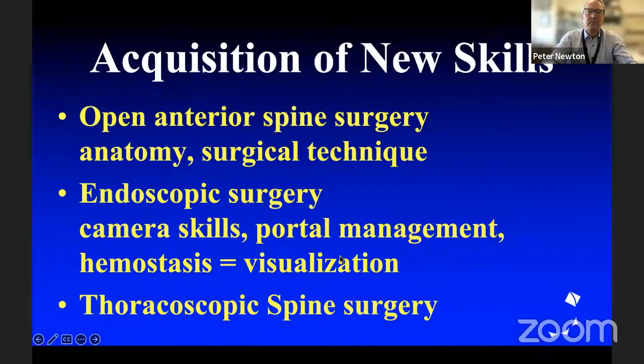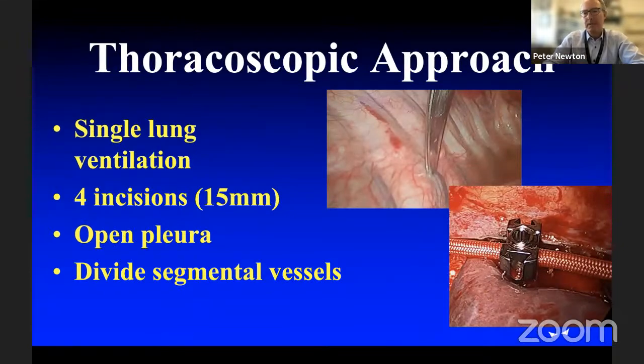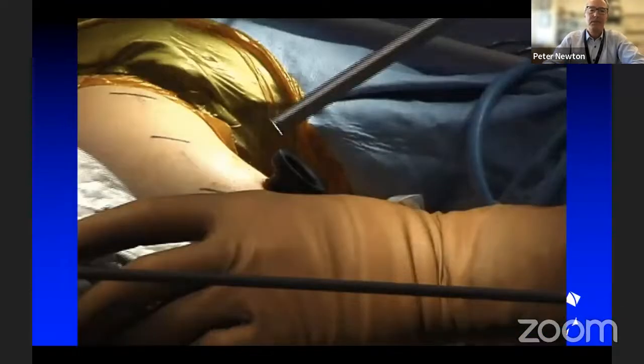Let me share the technique. You have to know the open surgical approach before you can do it endoscopically. The thoracoscopic approach is elegant when done well — single lung ventilation, three to five incisions, open the pleura, divide the segmental vessels, get beautiful exposure to the spine. Here's the view of the scope coming in with a fan retractor, going down onto the deflated lung. You can count down from the ribs, use K wires to figure out your angle, make sure you've got your levels correct. Open the pleura with a harmonic scalpel, which coagulates the vessels beautifully so you can take those segmentals and dissect around the front.